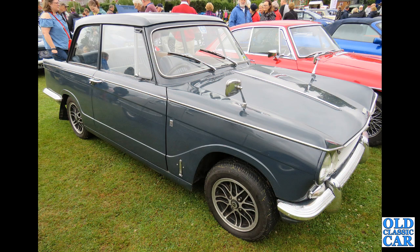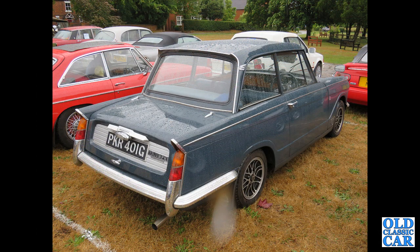Two photos now of a Mark II Triumph Vitesse, a two-litre car on period Cosmic alloy wheels. This had the Rotoflex rear suspension, which tamed its somewhat wayward handling. Really nice car — G-reg from late 1968.